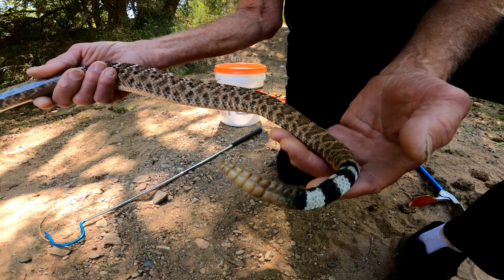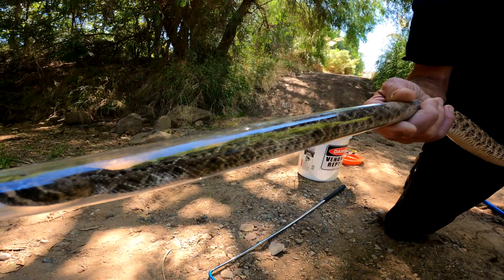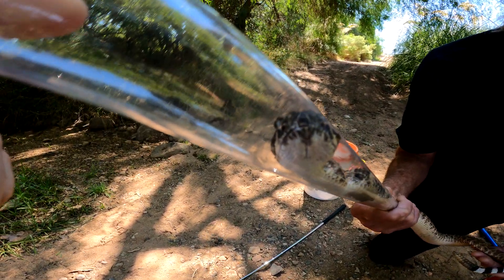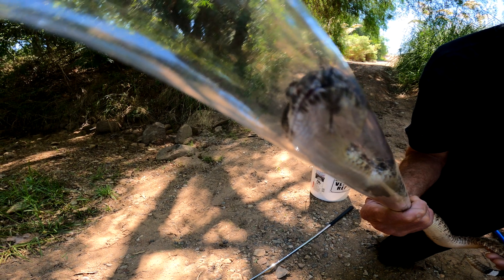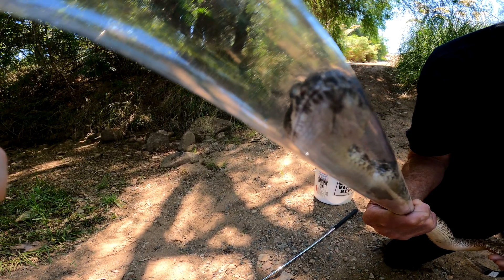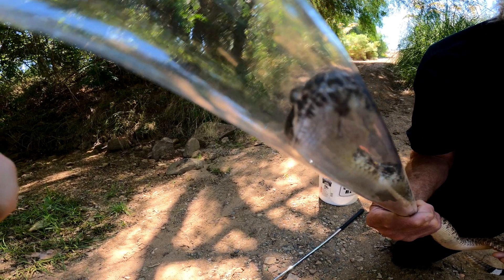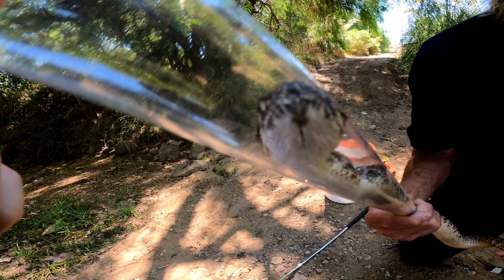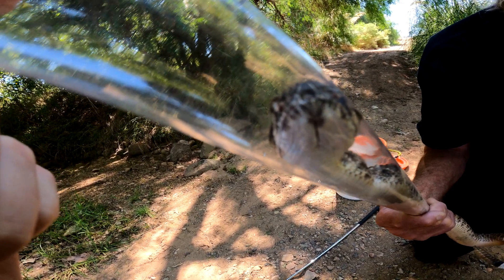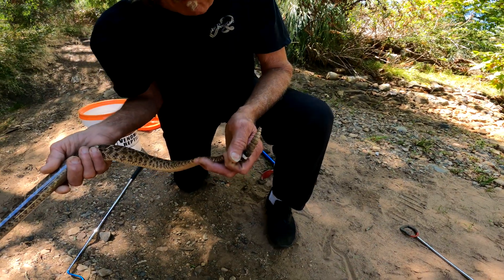After speaking to a local scientist who specializes in rattlesnakes, he showed us how to tell the difference — you have to look at the snake's chin. The scales on either side of the chin almost form a V shape. On a red diamond, there is no V and it's broken up into several smaller scales. On the western diamondback, it's one solid scale on either side of the chin, and that's how we're able to tell the difference.